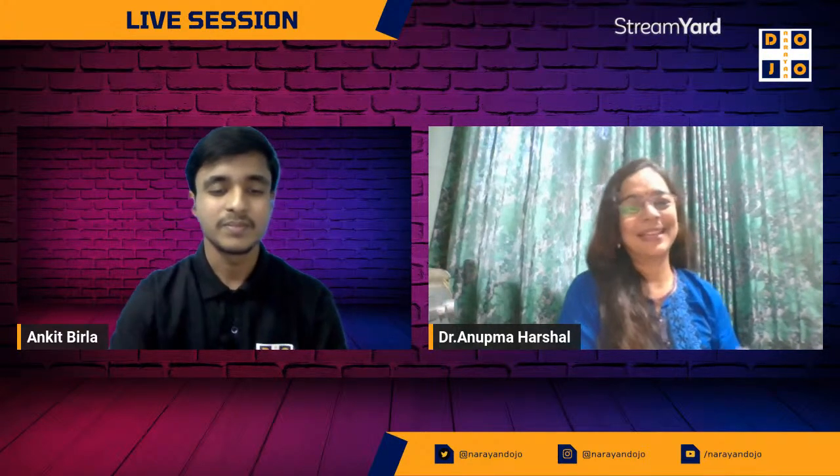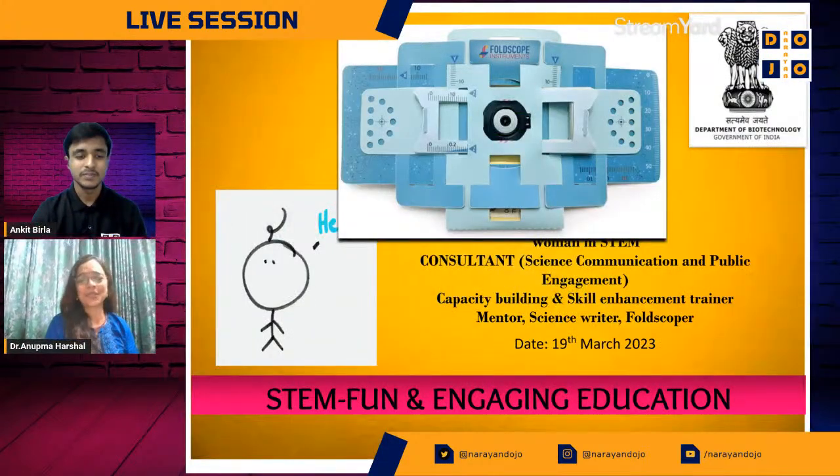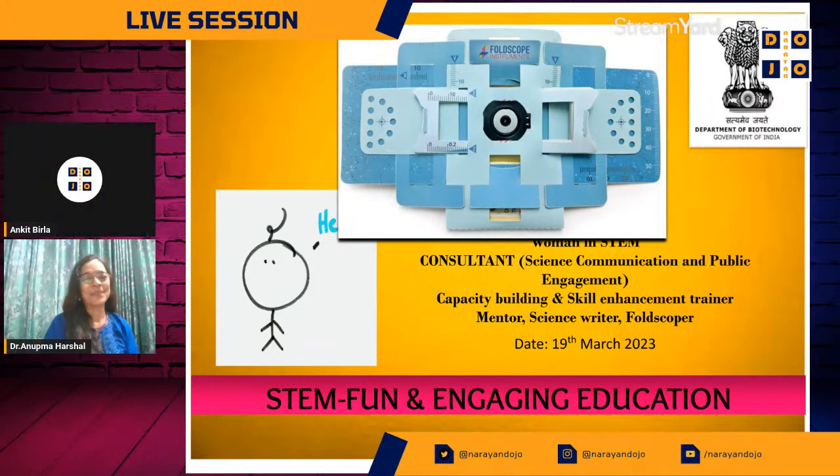A warm welcome to all of you and I really hope this is going to be an exciting session. You can ask questions, and while I take you through this journey, I'm going to be using a lot of examples to tell you how STEM is really fun and engaging to take your education or your academic progression to the next level.